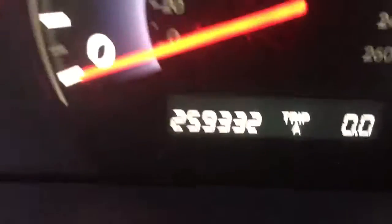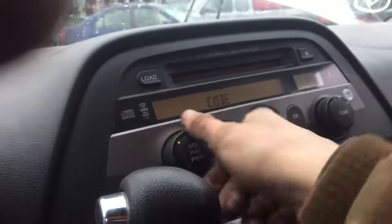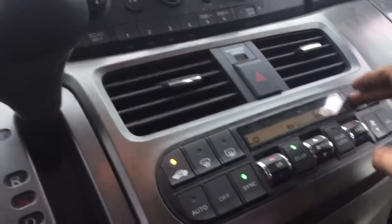Driver's side fender is junk. The driver's door — actually that's scratched and dented too. Windows are automatic and they all work. That's 259,000 miles. Radio needs a code. Heat and AC controls work.